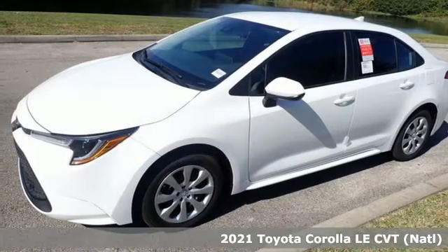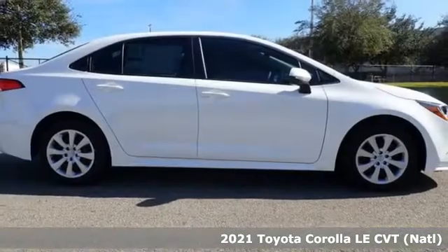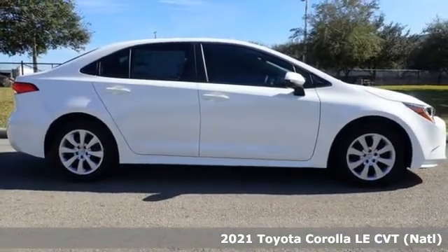Here's a new 2021 Toyota Corolla. When a car leaves such a striking impression, it's perfectly normal to stare.